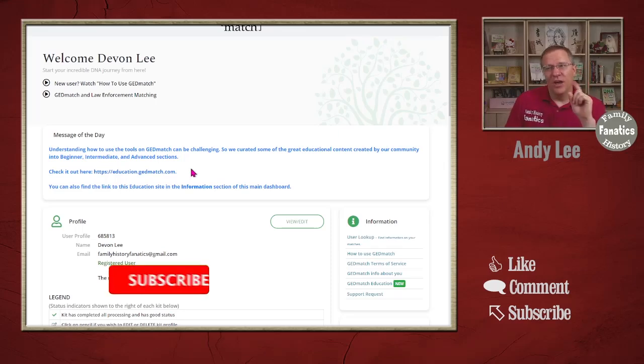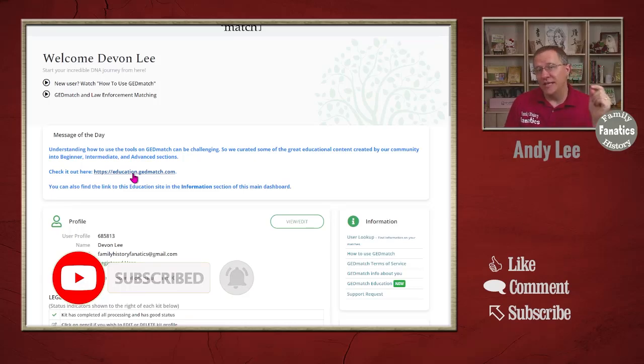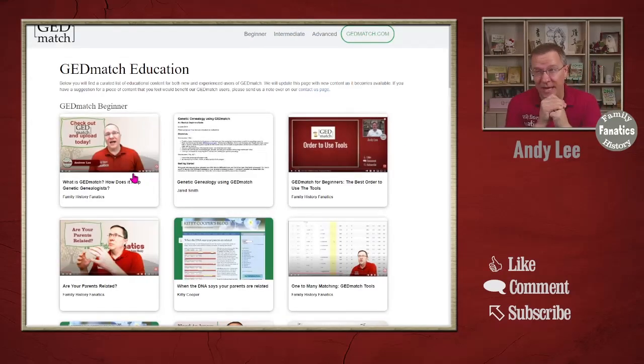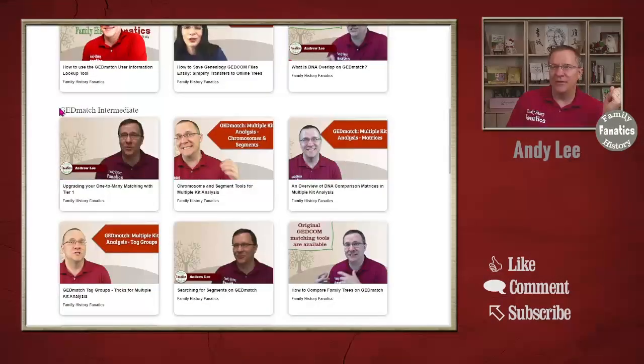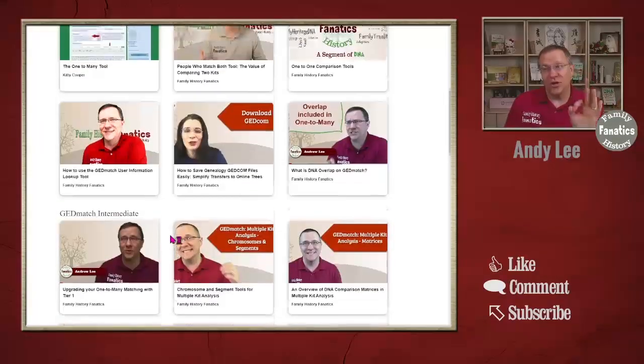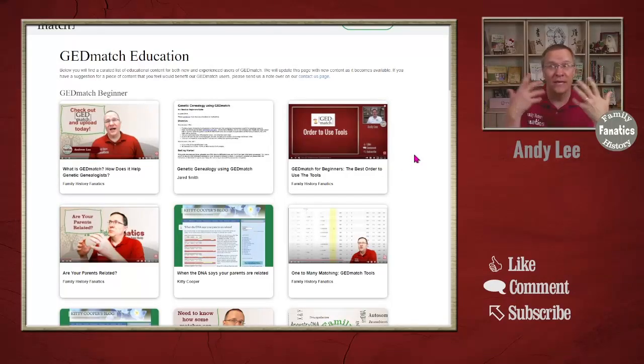In the message area there is currently a new link to the education.gedmatch.com page where you can find resources about different tools and using GEDmatch. You'll actually see videos from Family History Fanatics there, but it's not just those — there are also blogs from Jared Smith, Kitty Cooper, and others. The content is divided into a beginner section, an intermediate section, and a couple of advanced sections. If you're just starting out with GEDmatch, start in the beginner section to get an idea of what you can do.